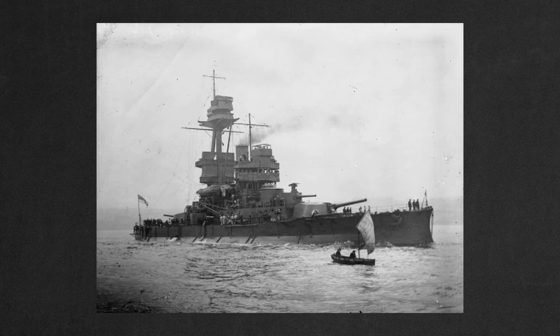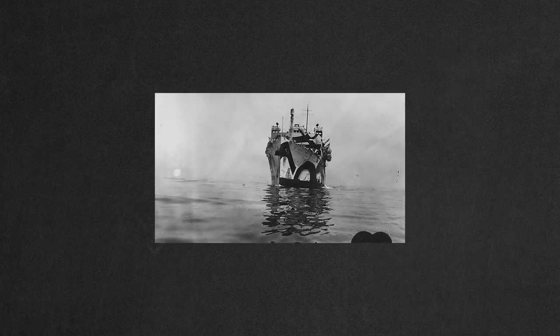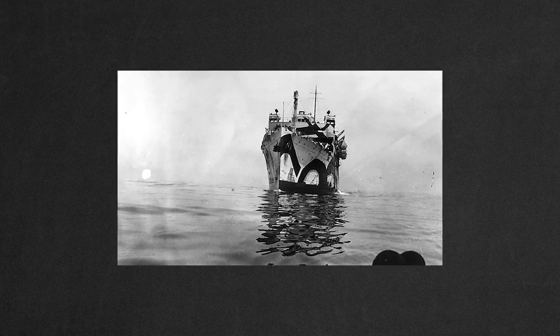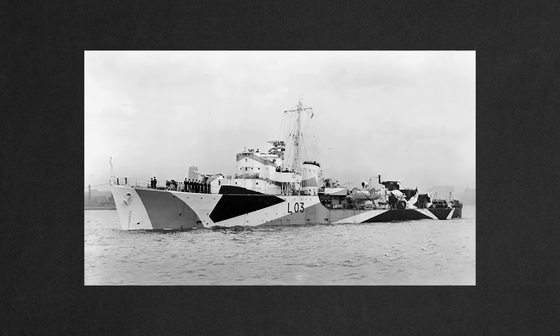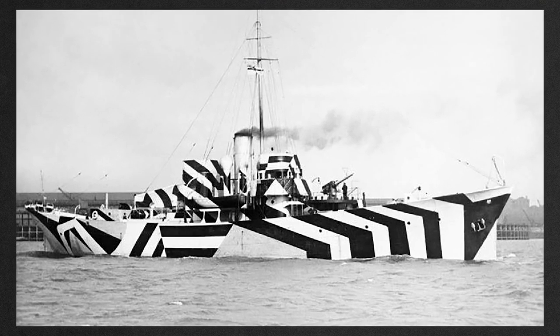To which begs the question: how do you protect this monstrosity of a thing during a war? And they painted almost every ship with a bizarre design. And the surprising thing is, it sort of worked.